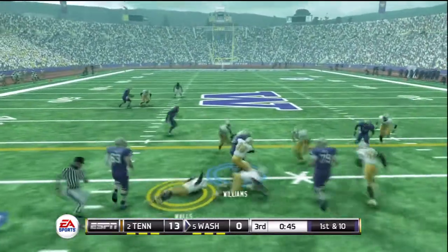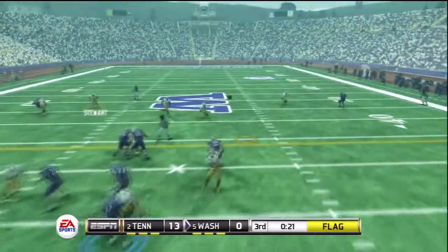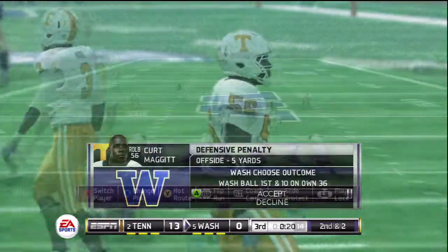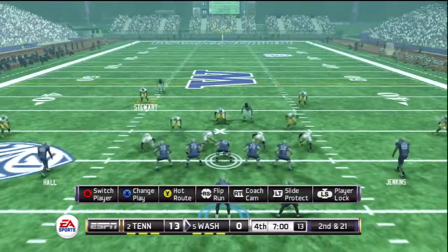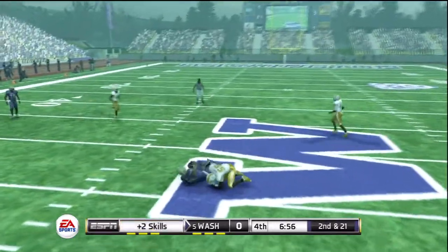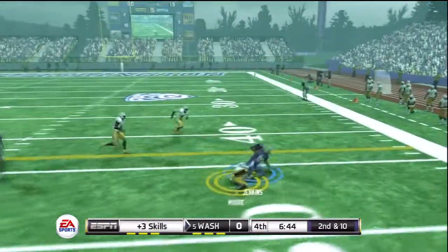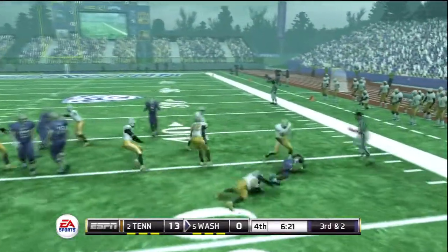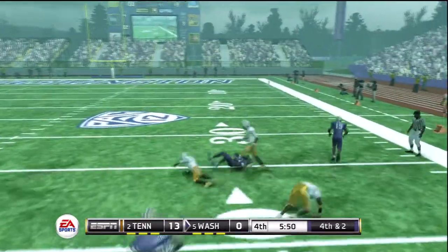He's out to the 30, then taken down at the 31. The defense looked like it jumped early there. First down — look at the throw and they got it! He's hit immediately and goes down at the 46. They go with the back but he's not going to make it — tackle made at the 36.